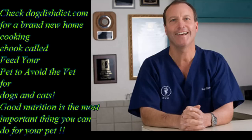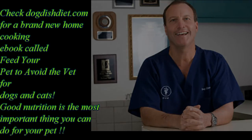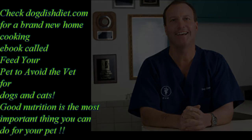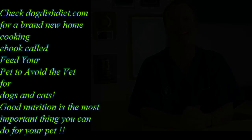Check out my website Dog Dish Diet — I just published a new e-book about home cooking for your pets, with some information about cats too. I hope this video made sense. Nutrition is the whole ball game: the healthier you keep your animals, the less prone they are to chronic medical problems, and it will save you money on food and at the vet. Have a great day!